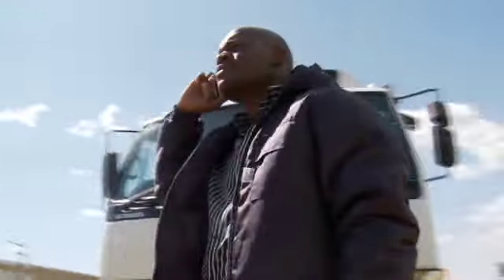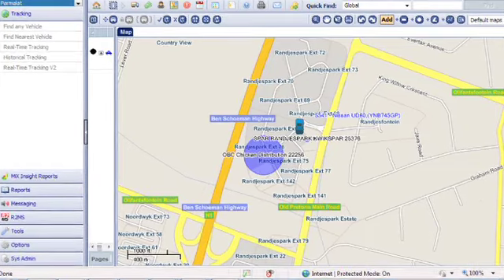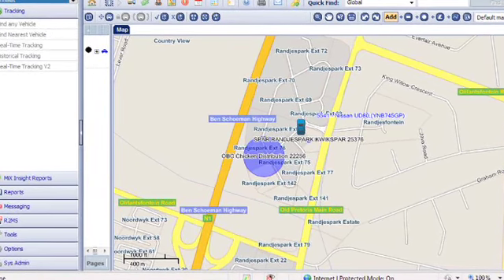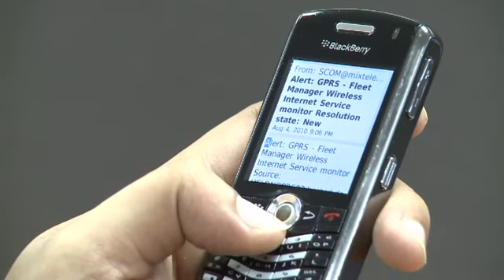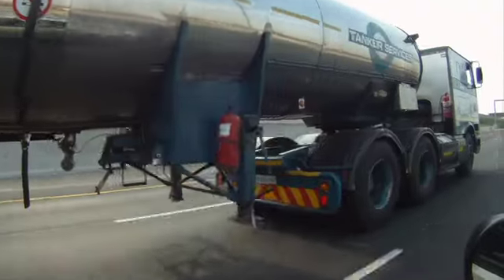Knowing where your vehicles are at all times is vital. You can use the same FMWeb interface to create allowable locations — for example, a customer location — or alternatively, no-go zones, and receive automated alerts should any of your vehicles enter or exit these zones.